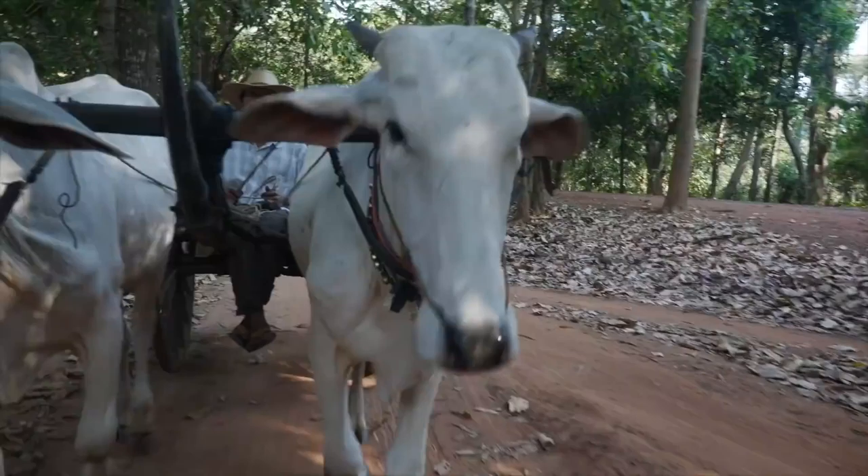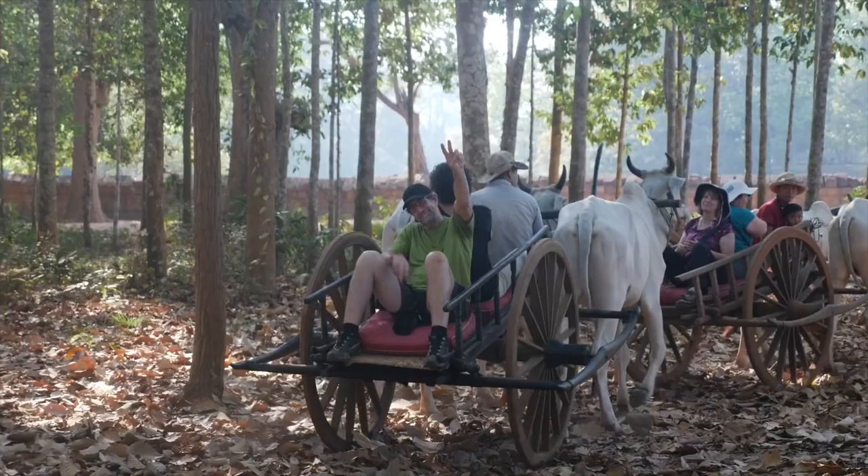I'm on an ox cart making a little tour around Angkor Wat, because why not see Angkor Wat from an ox cart when it's 95 degrees and you don't really feel like walking. My foot got drooled on, and I stepped in some cow poop.